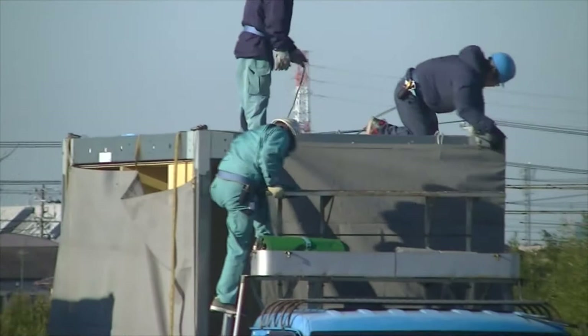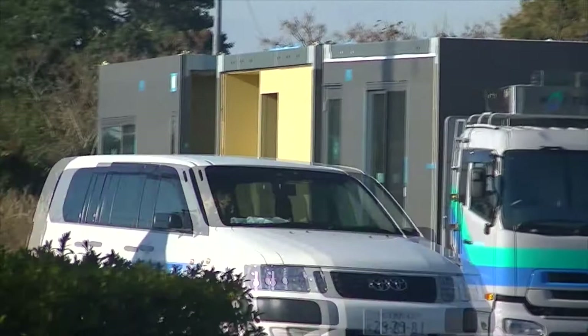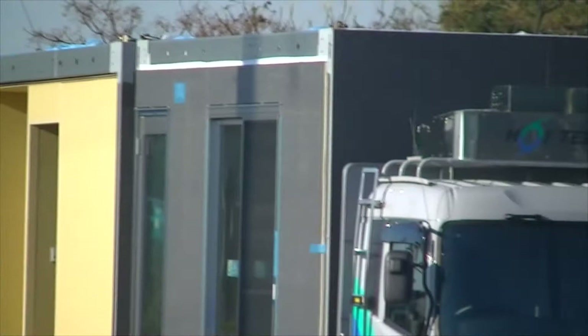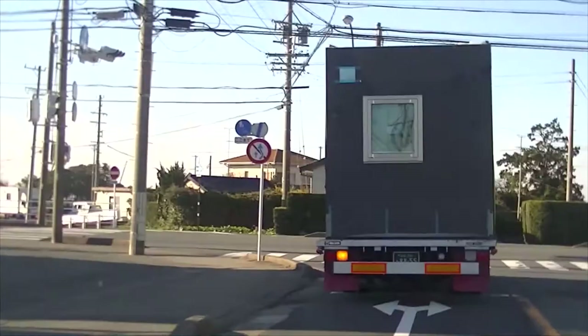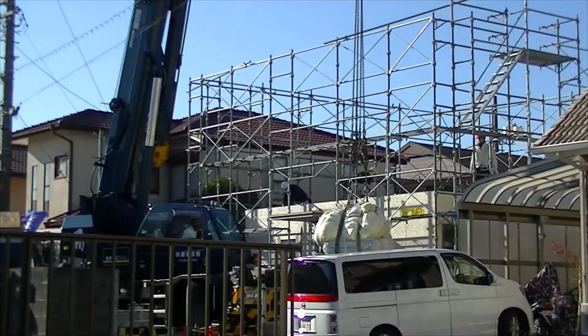I've shown you another video where they basically bring in the frames of the house and slide it all together. This one goes a step further — they actually build the entire house in a factory. They install the doors, the windows, the outside covering, and some even put the wallpaper inside, or even the bath, all in the factory.